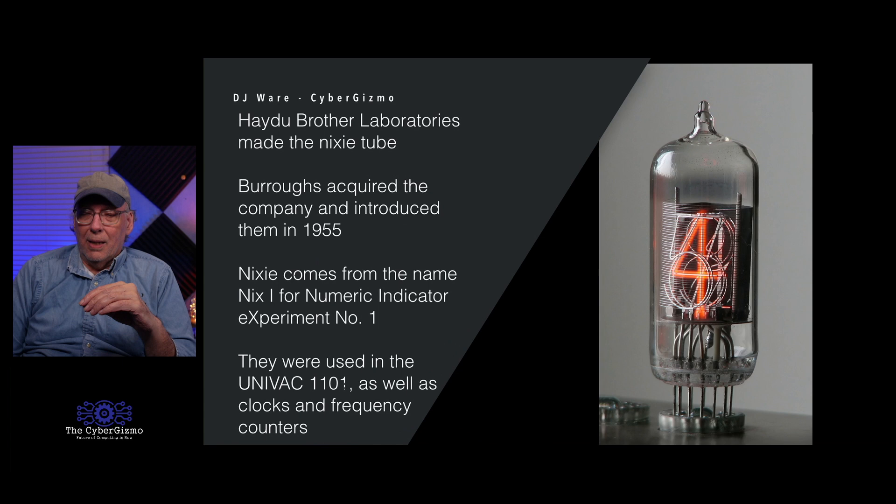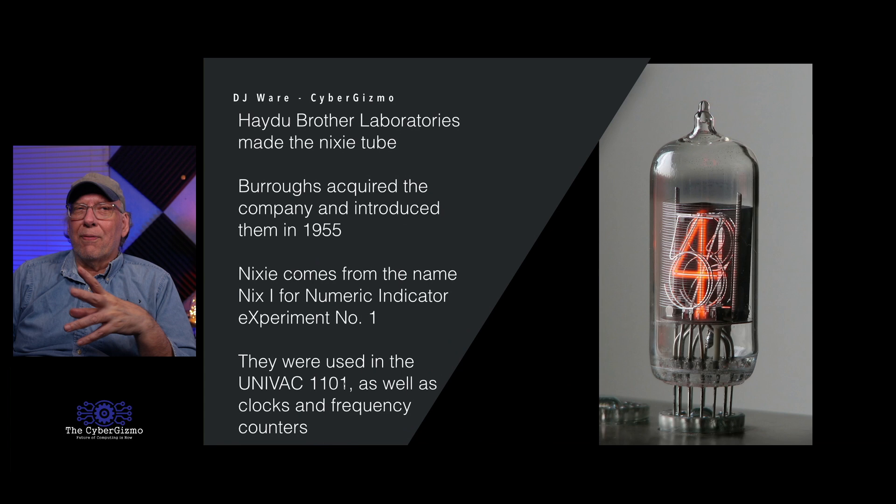One interesting thing Burroughs marketed was the Nixie tube. Haydew Brother Laboratories had made a Nixie tube, and rather than pay for the patent, Burroughs just bought the company in 1955. Nobody is really sure where the name 'Nixie' came from, but one explanation is that it came from NIX-1, meaning Numerical Indicator eXperiment number one. They were used in the Univac 1101, where Burroughs was selling them to show register information. You can still find Nixie tube clocks today.